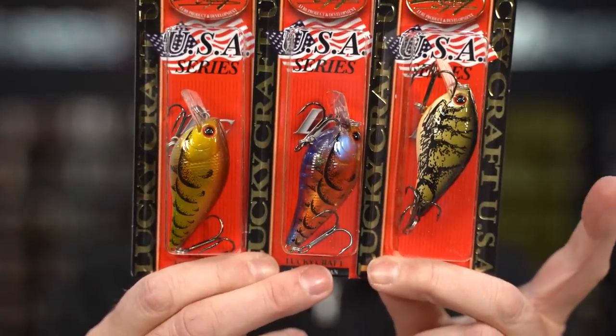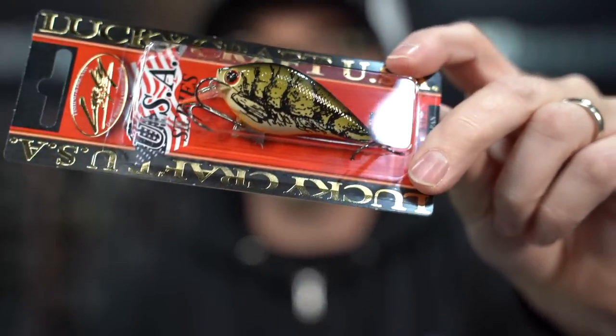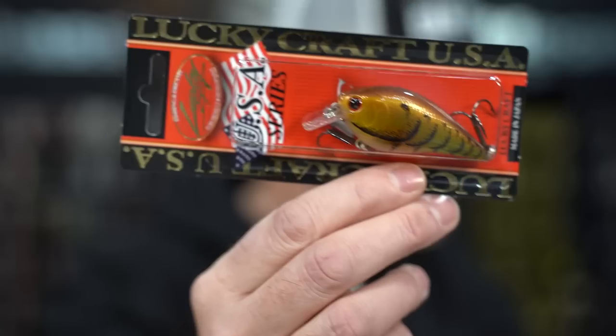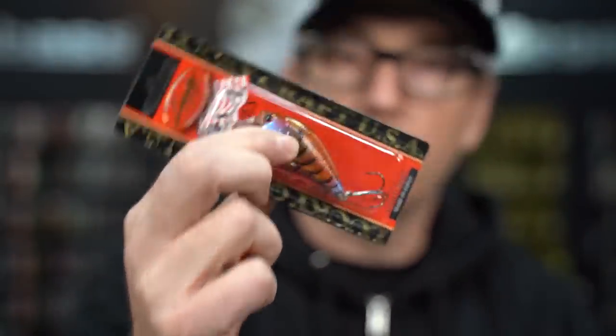New this week from Lucky Craft — three new colors in the LC 1.5 and LC 1.5 DRS, which is their deep rattling sound version. We see TO Moss Green Craw, Ghost Green Purple Craw, and Table Rock Craw. These are throwback colors based on favorite colors in wiggle warts and other small crankbaits that have been effective for years. Beautiful color patterns, available in both the silent LC 1.5 and the DRS which has that internal rattle.